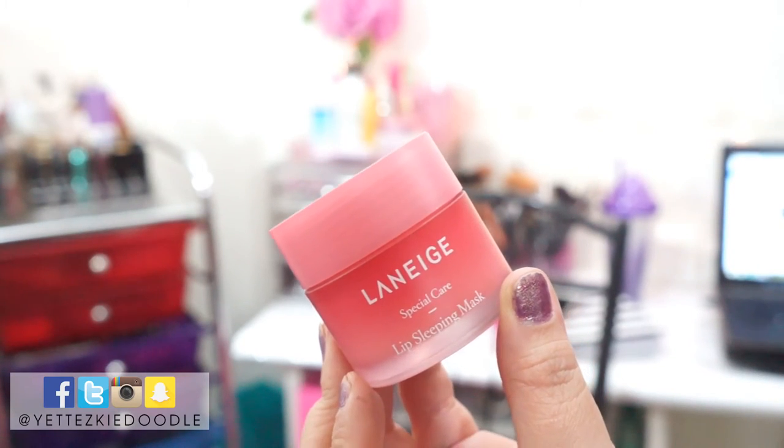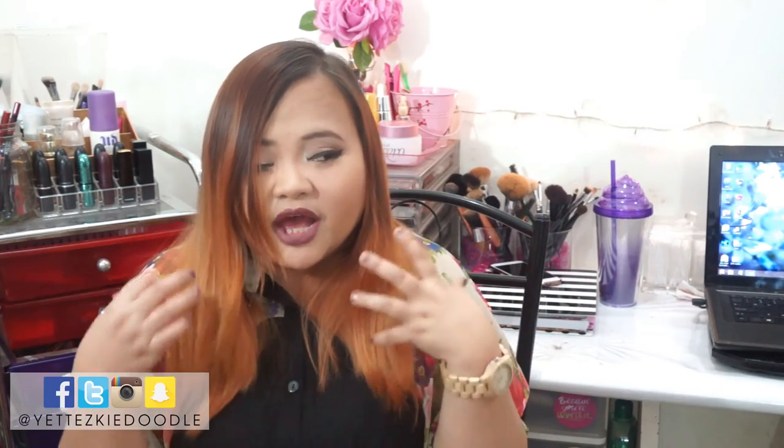Another product from Laneige is the Lip Sleeping Mask. This is really hydrating. I even use it during the daytime even though I'm not going to sleep. You apply it onto your lips before you sleep and when you wake up, you wipe it off with a tissue. Sometimes I don't feel the product when I wake up — maybe because I sleep in an air-conditioned room and it just gets absorbed. But I really do love it. It just keeps my lips plump and hydrated the morning after.